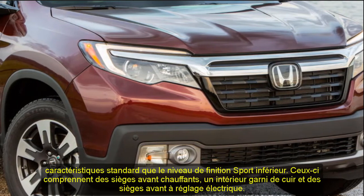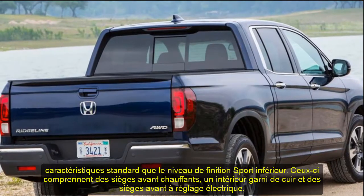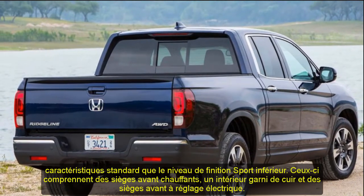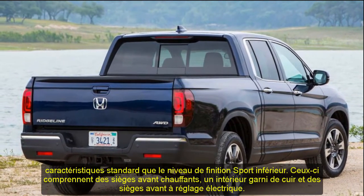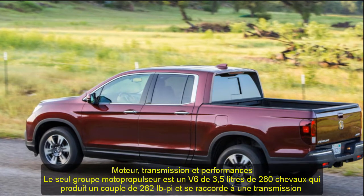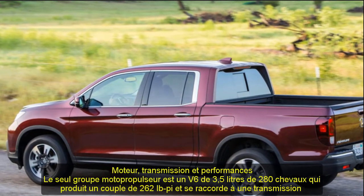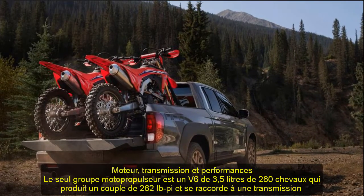Towing and payload capacity: the Ridgeline is quick, but when it comes to towing, it's lacking. Front-wheel-drive models can tow a maximum of 3,500 lb, while all-wheel-drive Ridgelines are rated at 5,000 lb — between 2,000 and 2,500 lb less than V6 rivals such as the Chevy Colorado and Ford Ranger.